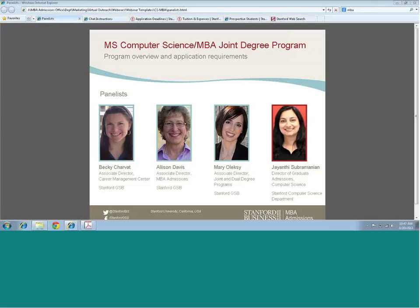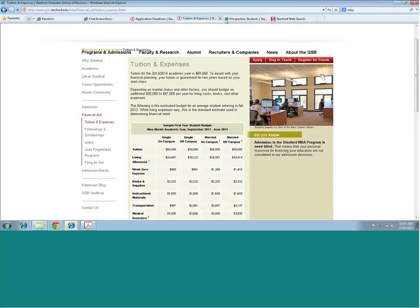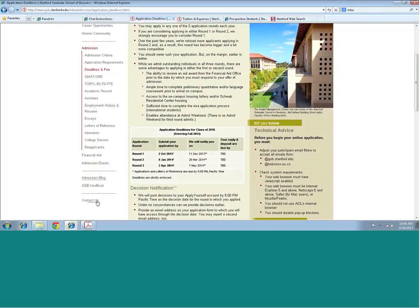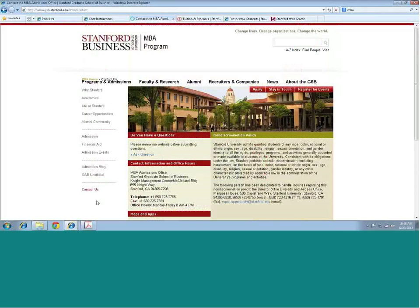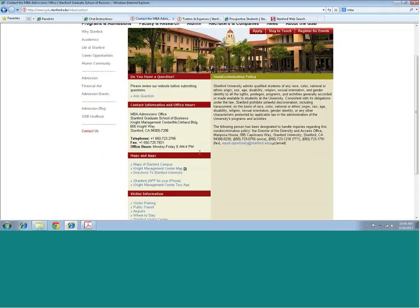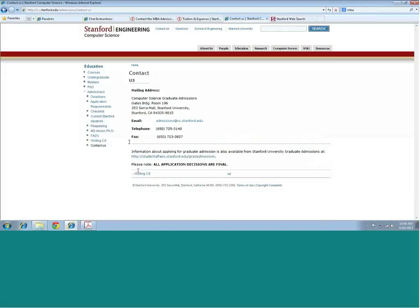I would encourage everyone to take a look at the course requirements for the MSCS program on our computer science website. There's an outline of the courses you can take if you choose a specialization in the MSCS program. If you have further questions, you can contact the MBA admissions office via email or telephone — we're open 8 to 4 Pacific time.